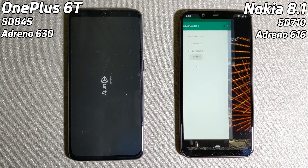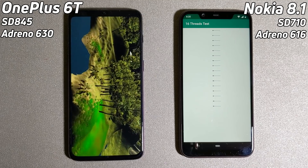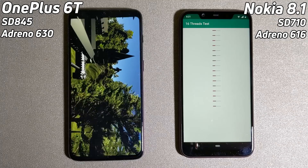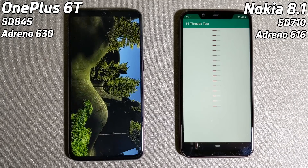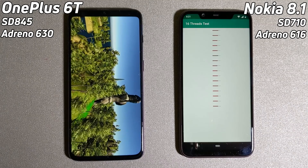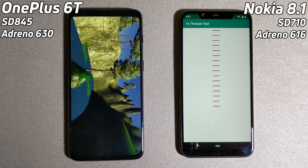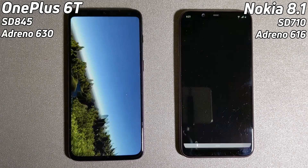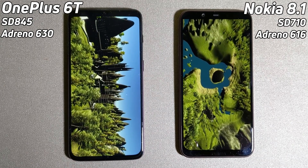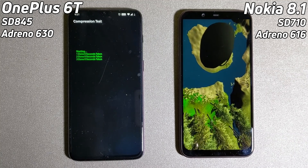Now we're going to see the true power of the difference between the Adreno 630 and the Adreno 616. While the OnePlus 6T is storming ahead through the Unity test, the Nokia is still going through the 16-thread test. It doesn't seem to be doing very fast either — that is quite disappointing, actually, the speed we're seeing in that test. I would have expected a bit more from there. It's now going to go into the Unity test, but clearly at this point the OnePlus 6T has a clear lead over the Snapdragon 710 in the Nokia 8.1.